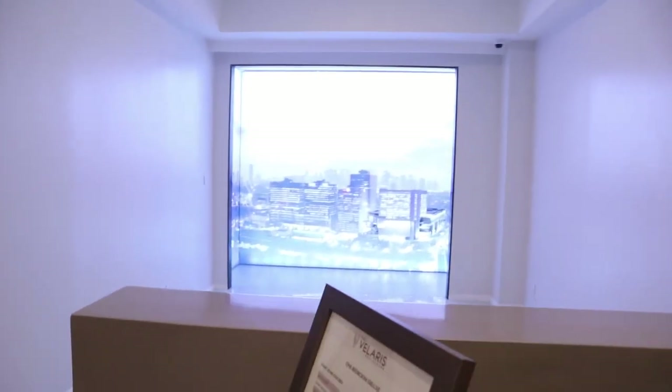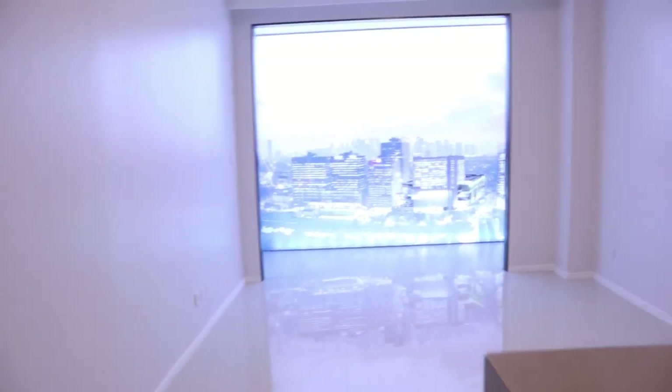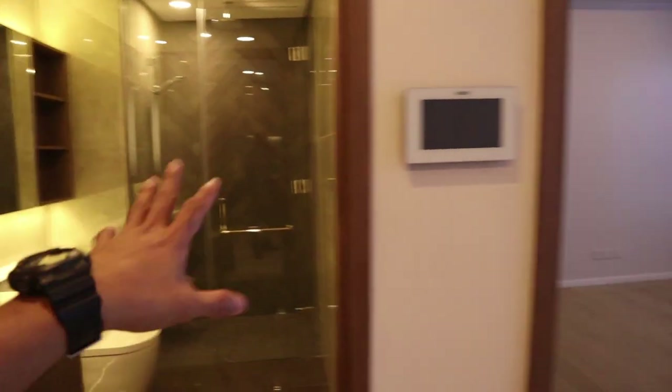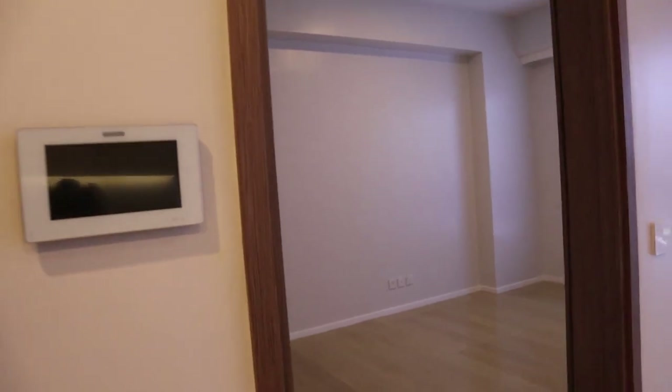This is going to be your living or dining room. When you come in, you see the balcony. There's good privacy here. This is the bathroom, opposite the window, and then the bedroom.